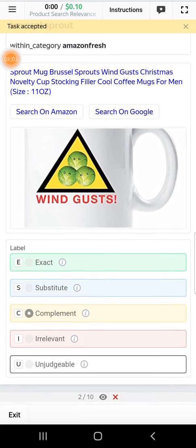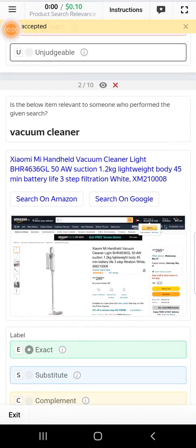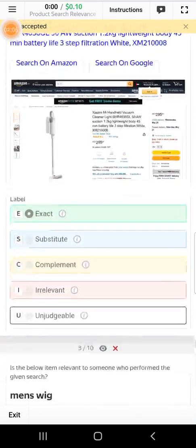Now this is the second task. Select complement, select exact.